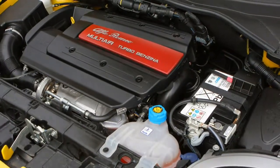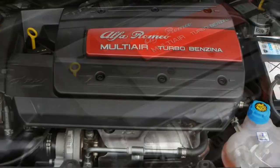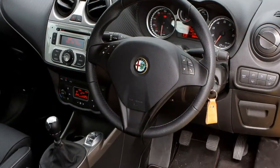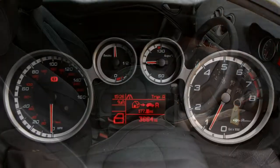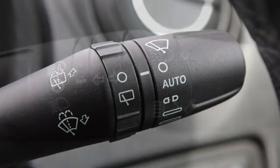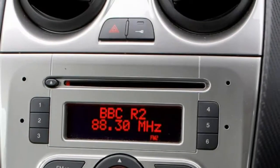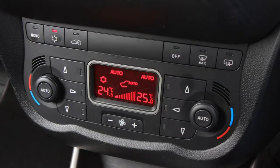The interior doesn't match the outside. Despite the promising exterior, things turn a bit more disappointing after you jump in the Mito. A harsh ride, poor noise insulation, not enough cabin space for storage, and interior quality that fails to deliver the standards of their rivals all conspire to spoil the experience. The many different plastics used throughout the interior feel cheap and low quality, as do the minor controls and switchgear.